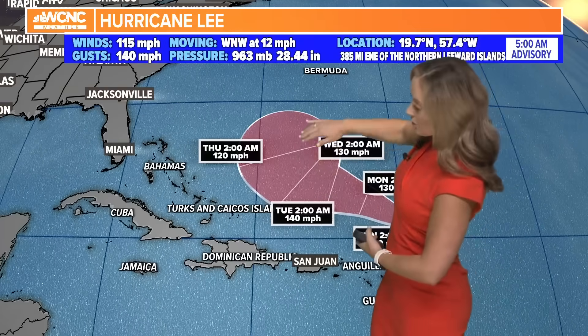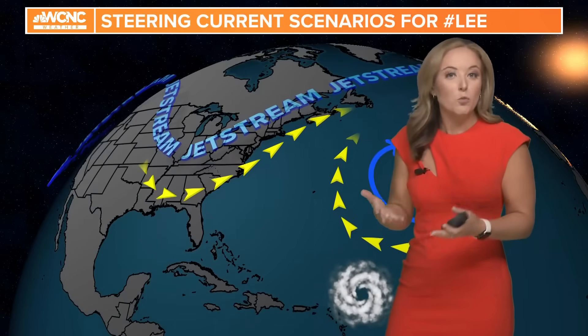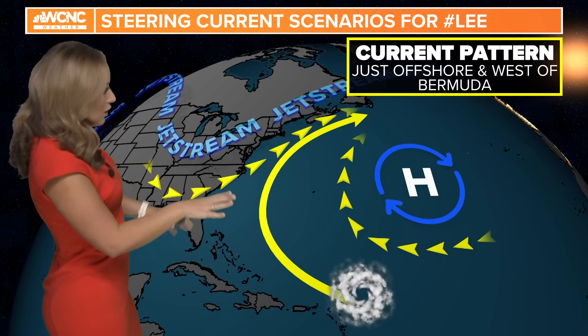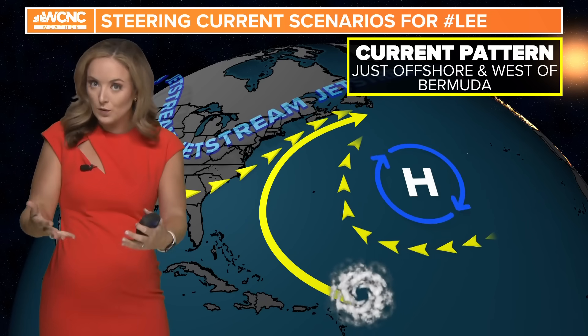You can actually see with the latest tracks over the past 24 hours we're starting to see that turn to the north. So we're going to take a closer look at why that turn to the north is expected. Steering currents drive hurricanes — they take the path of least resistance. So you have a strong high and a strong low, they're going to kind of sandwich themselves in between.